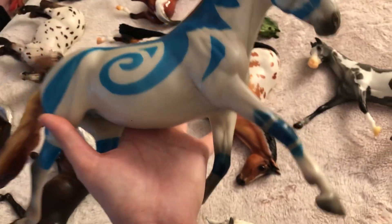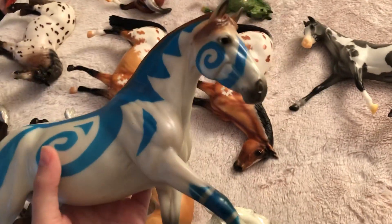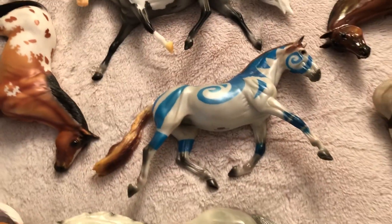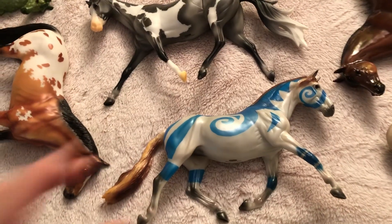I love this horse — oh my god, I just think she's so awesome. I love her so much. I think she's one of my favorite decos ever for Breyer Fest. Every time I look at her I like her more and more — she's just so stunning.